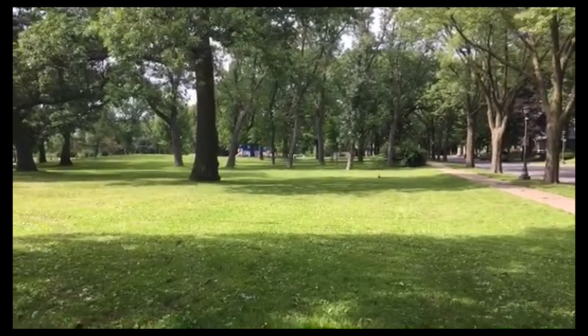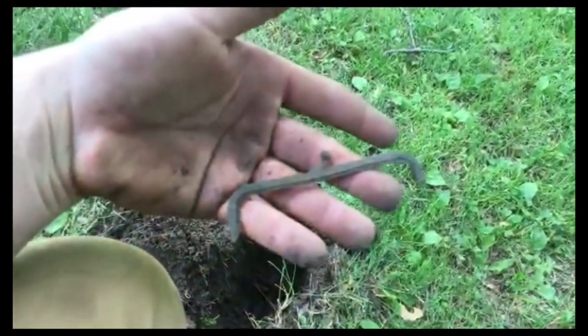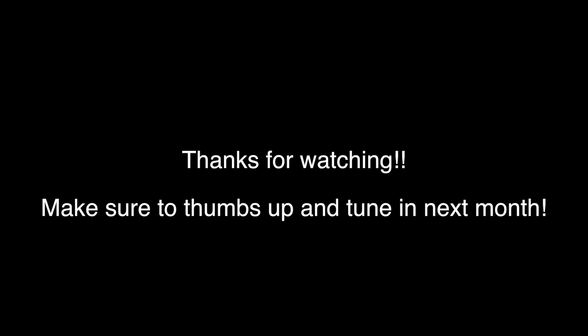Since I'm chased out of my regular spot, I'm at a bigger park down the road. Check this out — I think that's the top of a coin purse!